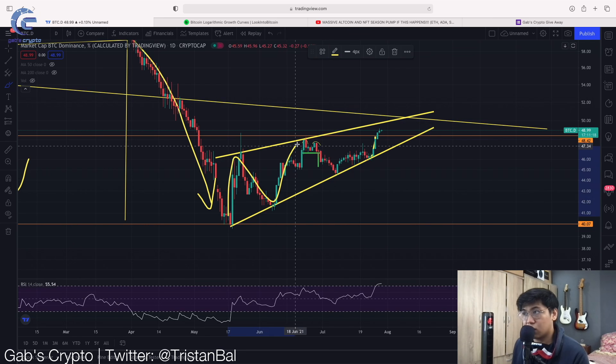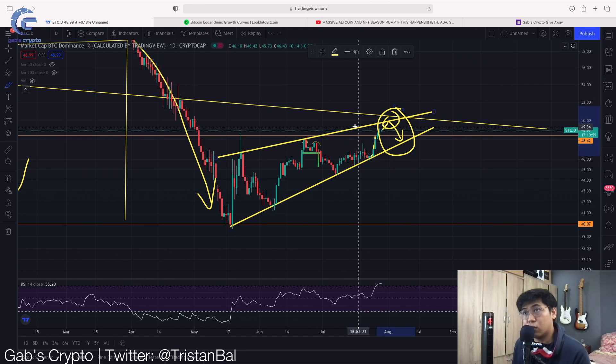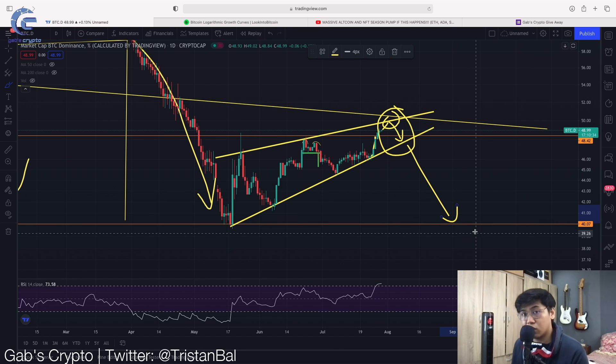Now let's look at the Bitcoin dominance. We have been following this rising wedge, and right now dominance is still rising. This means altcoins will perform weaker against Bitcoin for now. However, there is good news — if we are about to hit this resistance, we are going to see a short-term altcoin season. Altcoins are now in a good position to enter a hold position, and you'd want to sell when Bitcoin dominance is going down.